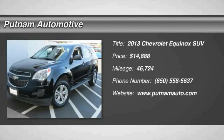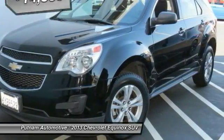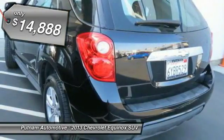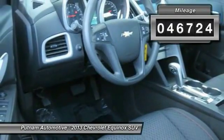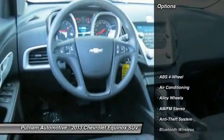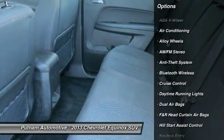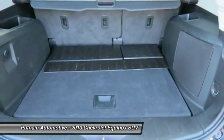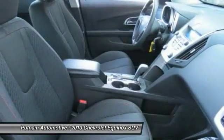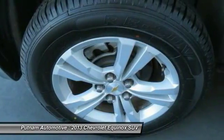The 2013 Equinox — fuel efficiency, safety, and value equals the Chevy Equinox, priced below $15,000. This vehicle has less than 50,000 miles. Here are some of this vehicle's great options: OnStar, keyless entry, stability control, traction control, Bluetooth wireless data link for hands-free phone, dual airbags, alloy wheels, air conditioning, front power steering, and anti-theft security system.